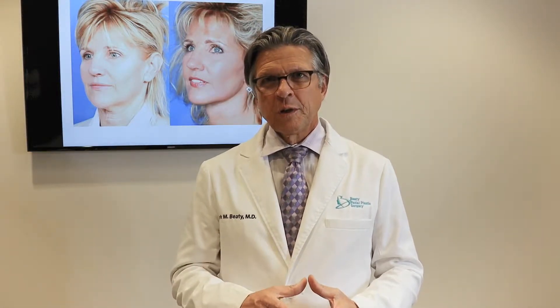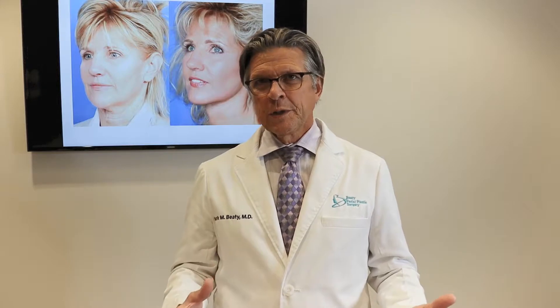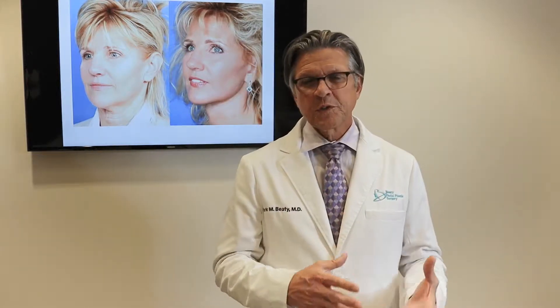Like most things in aesthetic medicine, neurotoxins such as Botox need to be used by experienced and expert injectors. There is an art to doing this. When folks don't have a strong aesthetic background, an aesthetic eye, and the experience to use neurotoxins properly, then problems can arise.